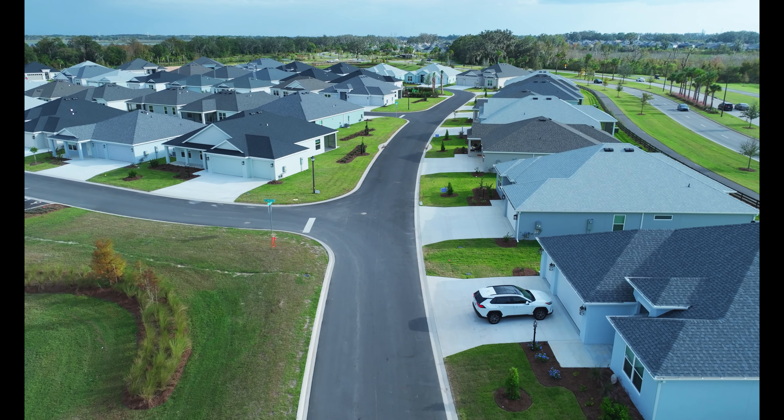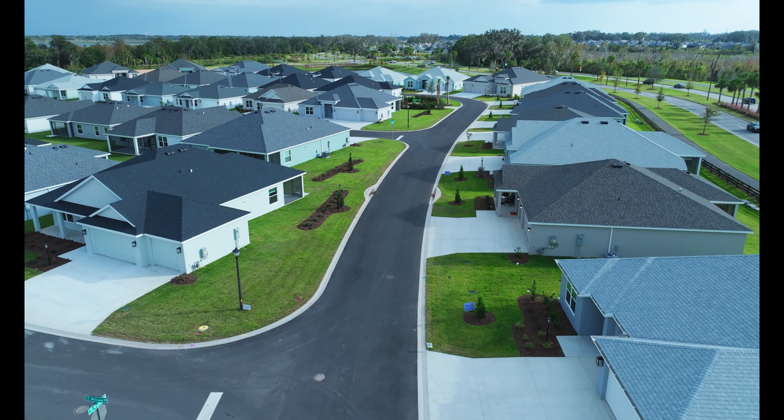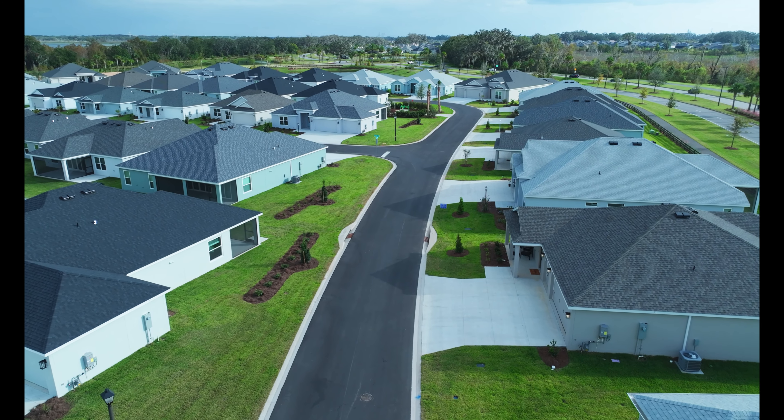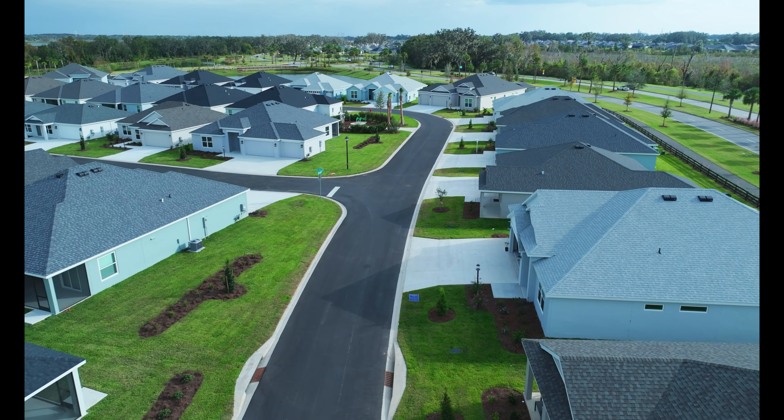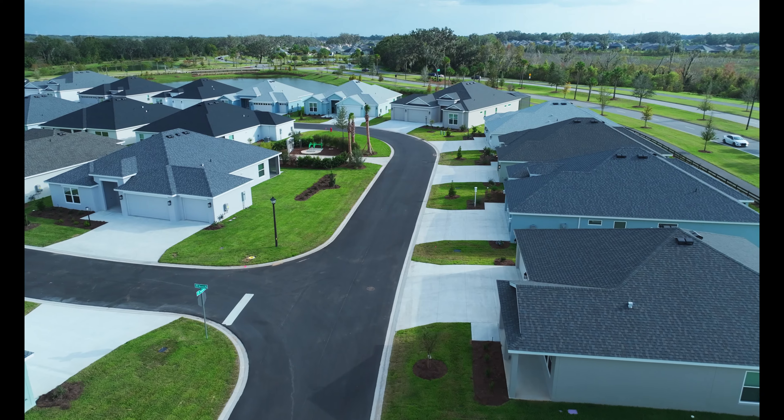As we fly around these designer homes here and around the loop, you can see that the developer has done a very good job of putting different designer homes next door to other designer homes.